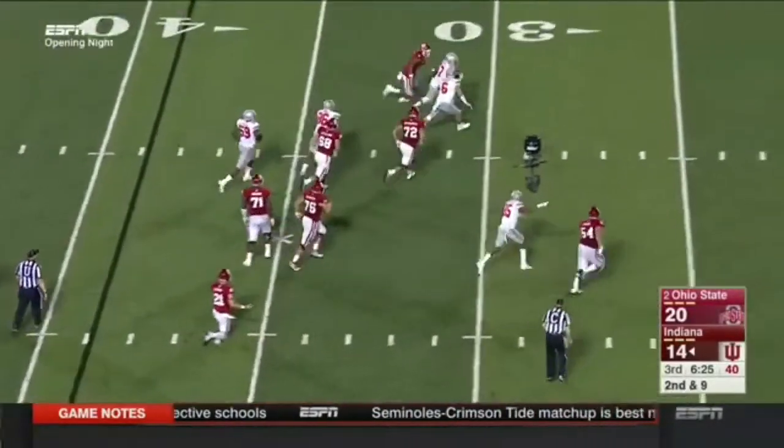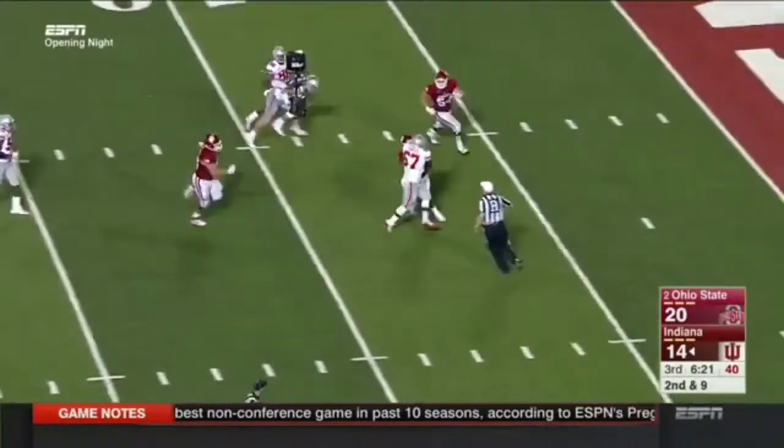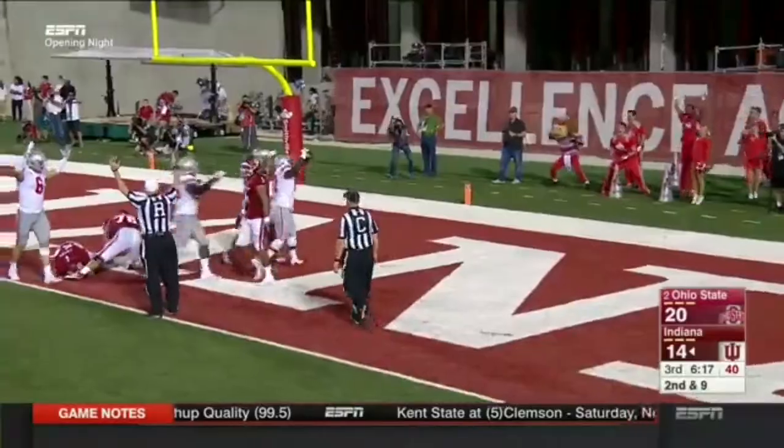They didn't let it go — Lego thought it was an incompletion, but instead the ball is rumbling toward the end zone and into the end zone. Touchdown!